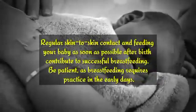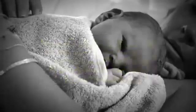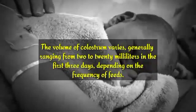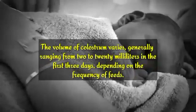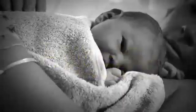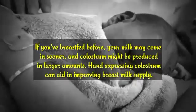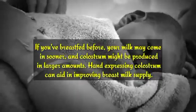Be patient, as breastfeeding requires practice in the early days. The volume of colostrum varies, generally ranging from 2 to 20 milliliters in the first three days, depending on the frequency of feeds. If you've breastfed before, your milk may come in sooner and colostrum might be produced in larger amounts.